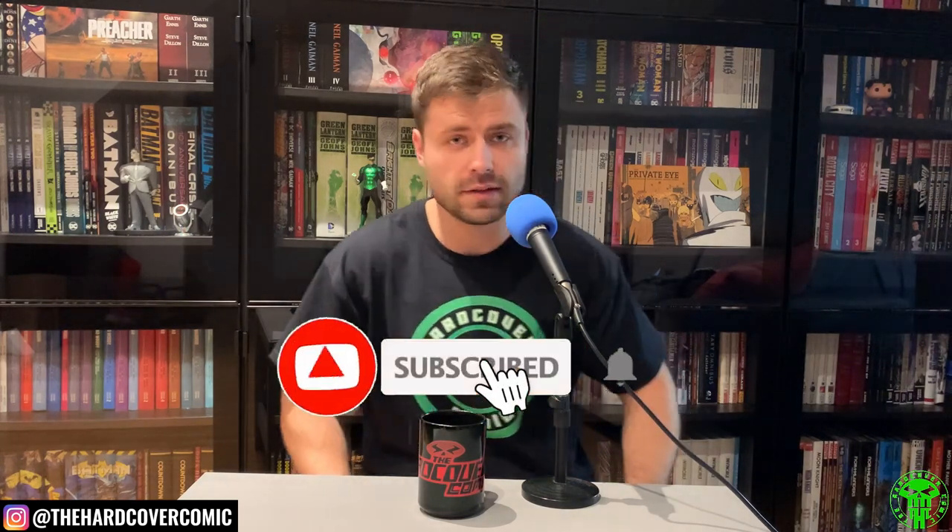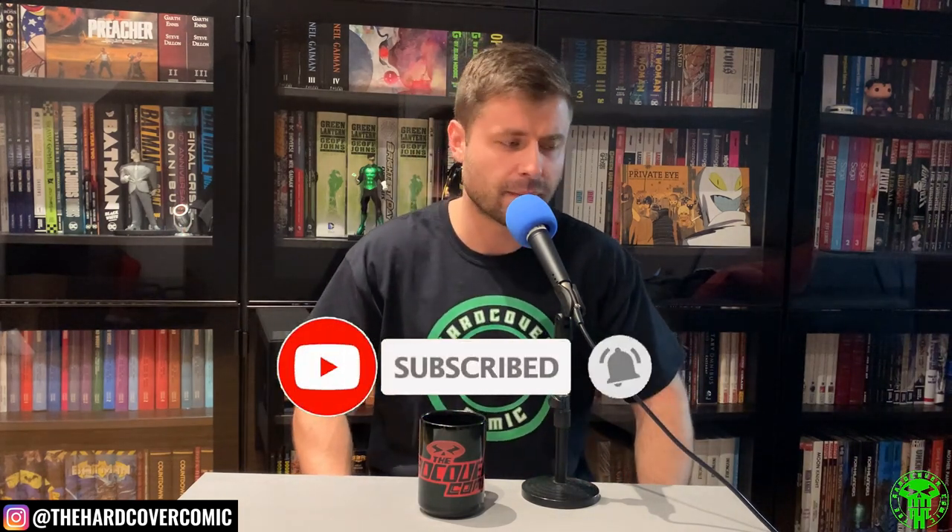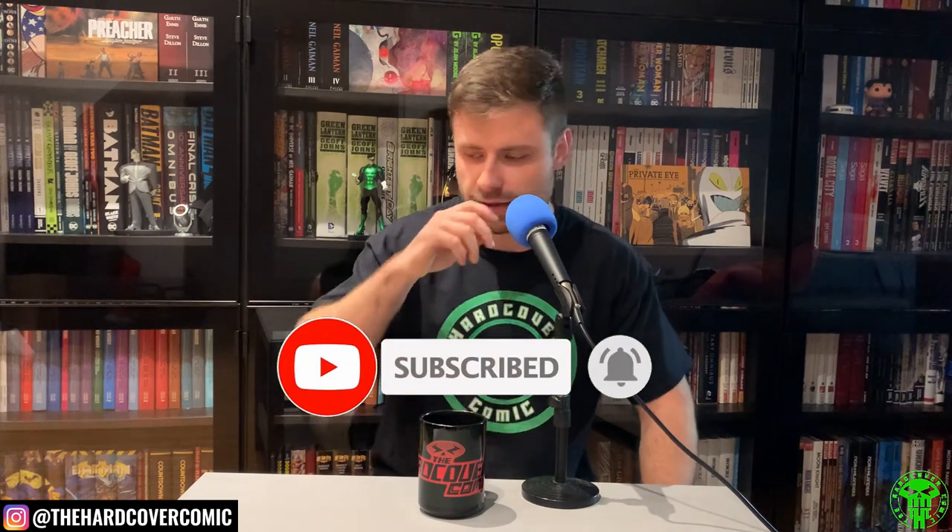What's happening everyone? It is Mike from the Hardcover Comic here today. I wanted to look at pretty much all my custom binds. I'm going to go through all of mine, show you guys what I've got so far, and talk a little bit about plans I've got for the future.